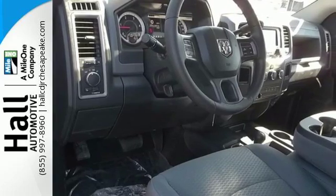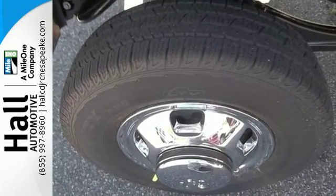Quality. Durability. RAM. Make it all yours with the 3500 today.